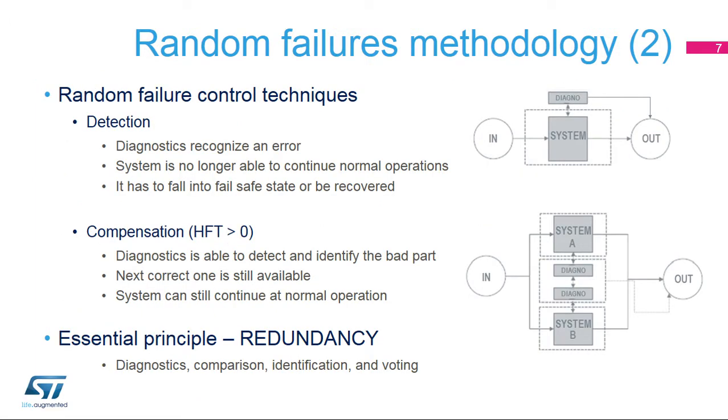When random failures are detected and cannot be compensated for, especially after a dangerous error is detected, the system has to be stopped and placed into a safe state or go through a recovery process like reset, rollback, or a specific check function. Compensation methods usually allow the system to continue operating normally while using error correction, passivation, or masking functions. Generally, a voting process is used to identify the damaged part or incorrect data, which is then replaced by the correct one.